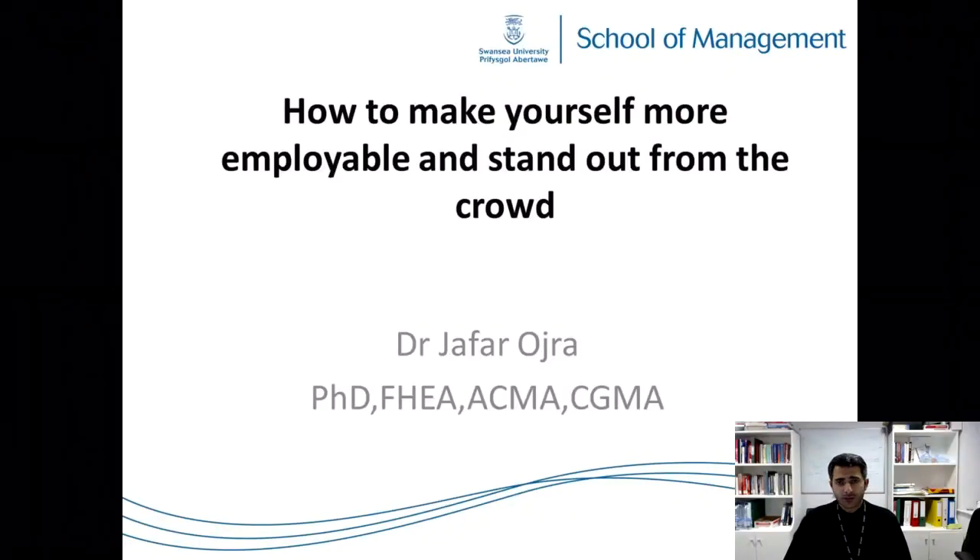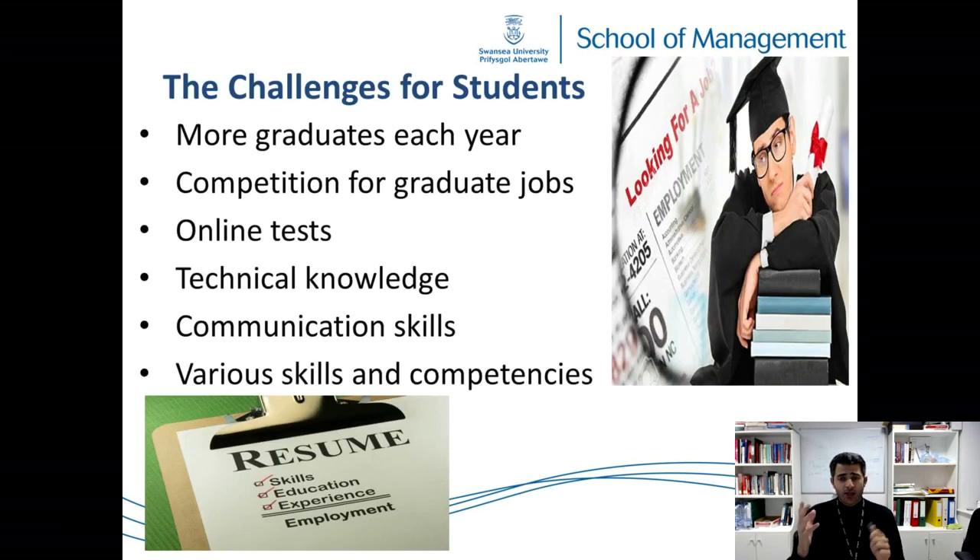How to make yourself more employable and stand out from the crowd. The challenge for students is that an increasing number of graduates makes it difficult to get a job. With graduate jobs and placement years, recruiters find it really difficult to manage a huge number of applicants. This is why they introduce online tests — challenging tests such as numerical tests, verbal reasoning tests, and others.